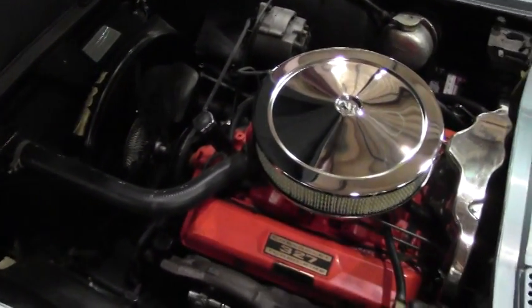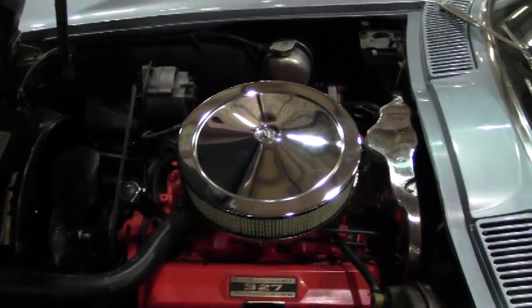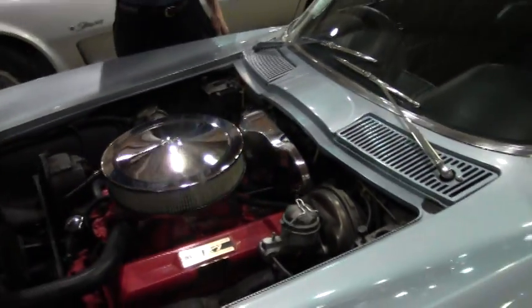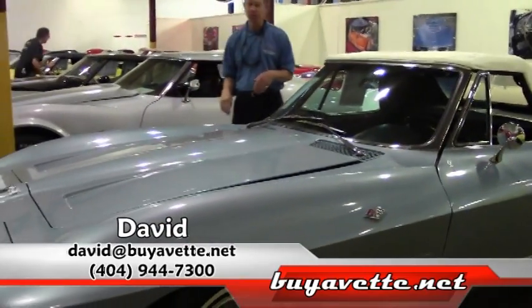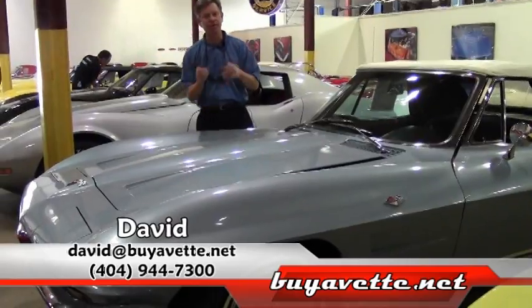This car looks great under the hood. Paint and overall condition I would say is very good. If you are looking for a mid-year Corvette, call BioVet in Atlanta, ask for David. You can email me direct at david@biovet.net. Or call me direct at 404-944-7300. Thanks a lot, have a great day.